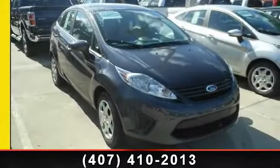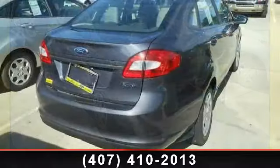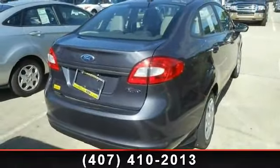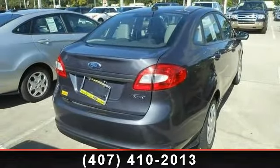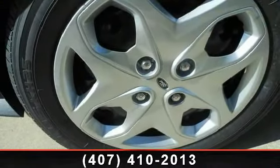Presenting the 2013 Ford Fiesta S. If you are looking for a first-rate auto, this one could be yours today. This vehicle comes with a reliable four-cylinder engine, connected to a smooth-shifting automatic transmission.